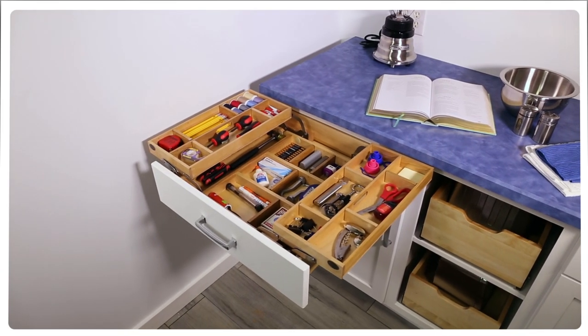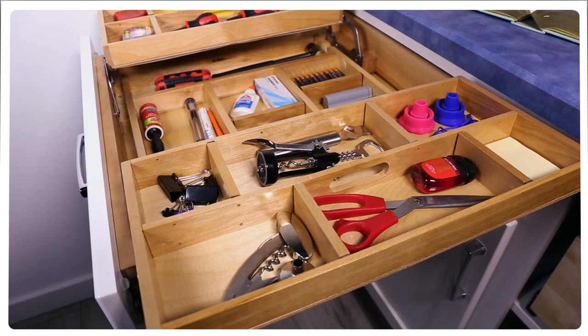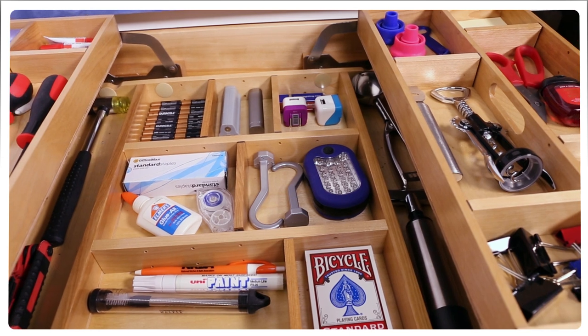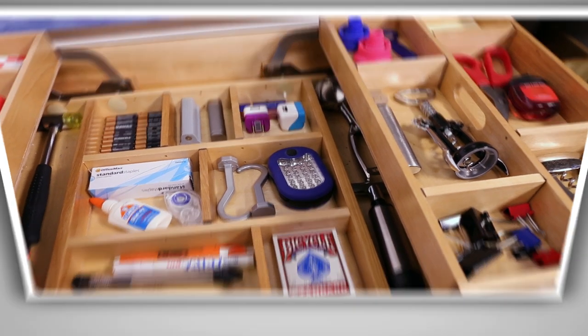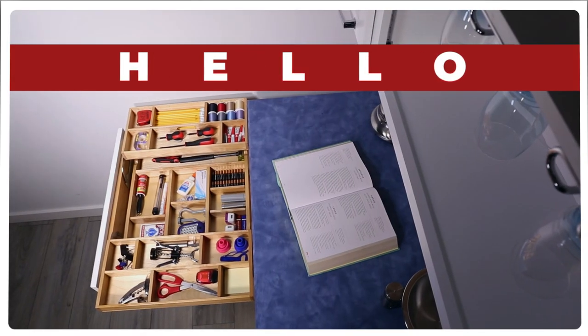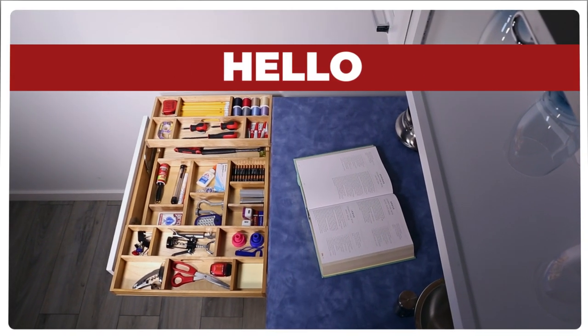It mounts to the cabinet drawer front, rear, and side walls. Just add a drawer front and take your drawer to the max. Revishelf's Max Drawer lets you say goodbye to that chaotic everything drawer, and hello to an organized dream with everything in its place.